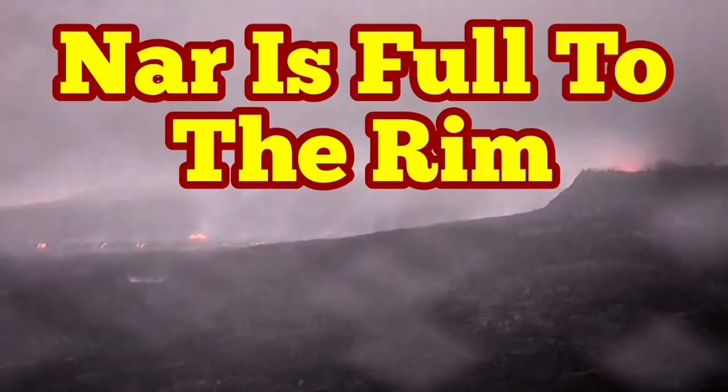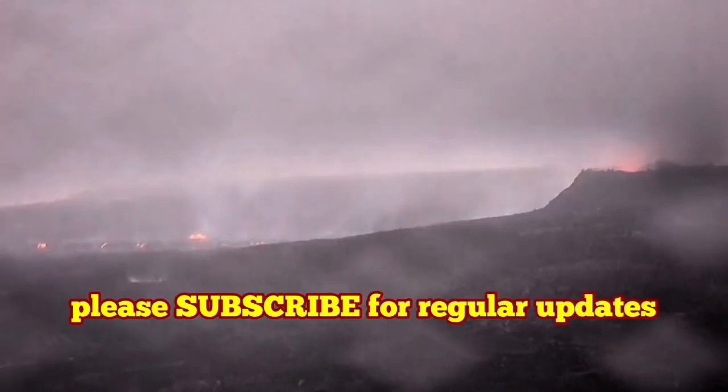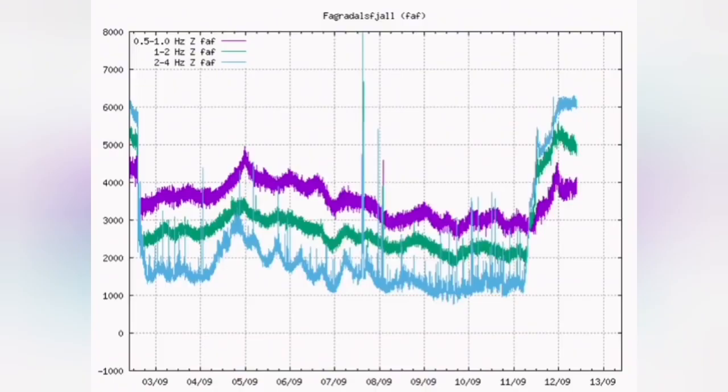Gnar is full to the rim. What the seismogram is showing is that the volcano area is not Gnar only anymore — it has reached a peak, a peak of eruption everywhere. Gnar is now full to the rim, and from now on it will gradually go down.